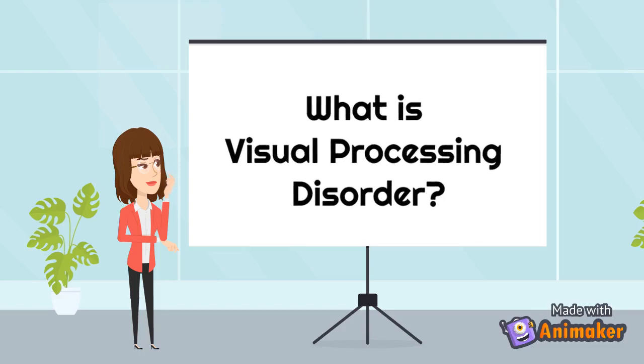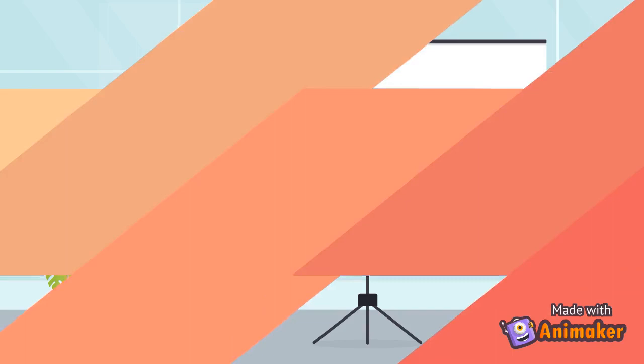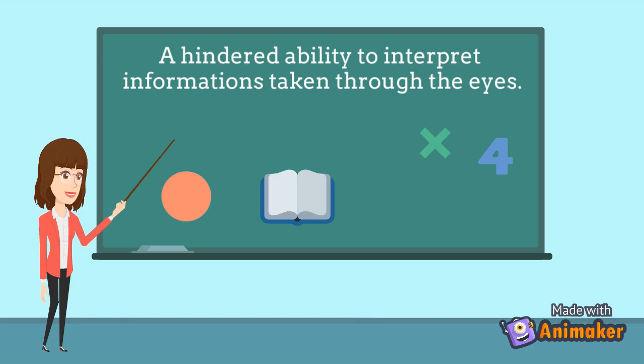What is Visual Processing Disorder? Visual Processing Disorder refers to a hindered ability to make sense of information taken through the eyes. Someone that has a VPD has a problem with interpreting visual information such as symbols, pictures, or distances. Children with VPD can obviously face difficulty in school work and it can also impact life at home.